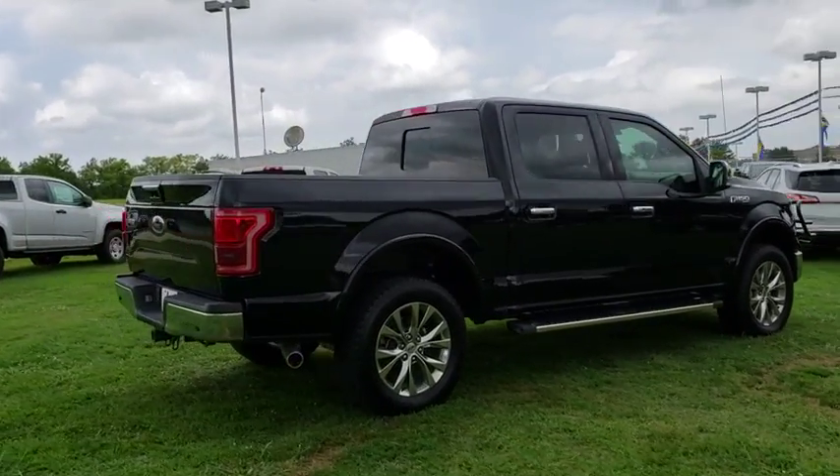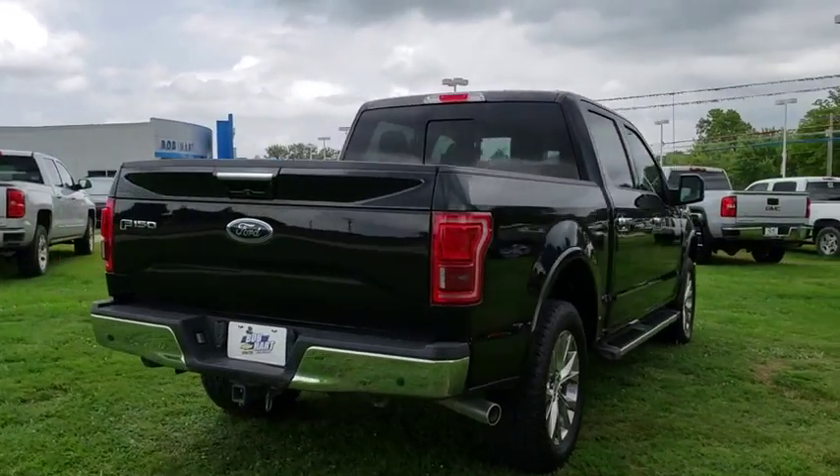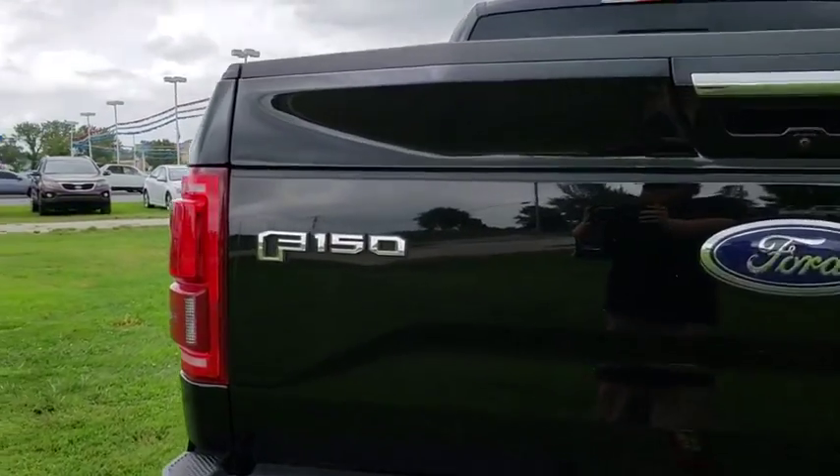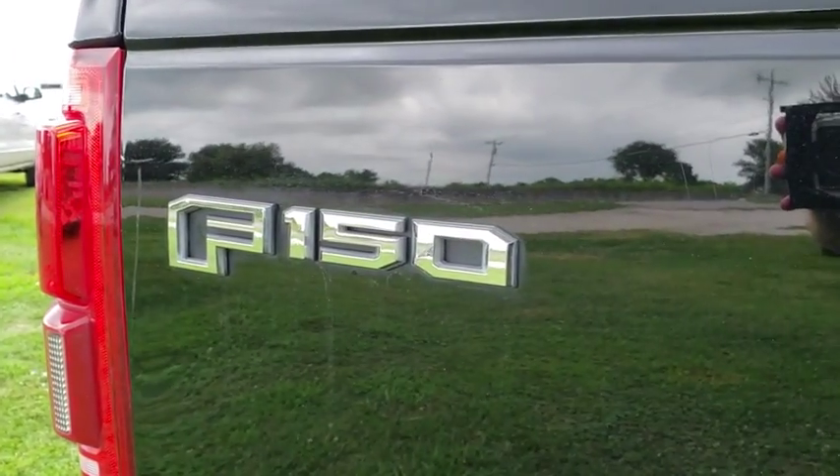Here are some of this vehicle's great options: traction control, power passenger seat, dual airbags, power steering, four-wheel disc brakes, center armrest, fog lights, rear window defroster.